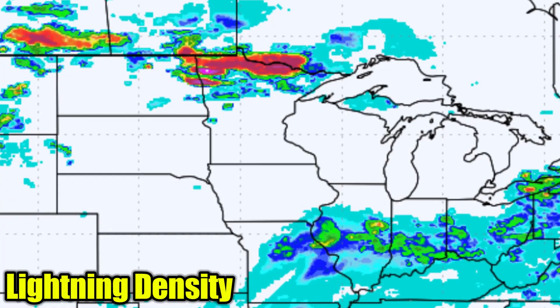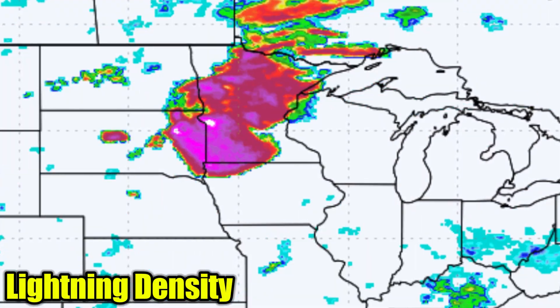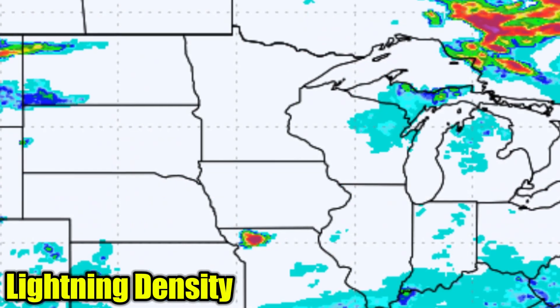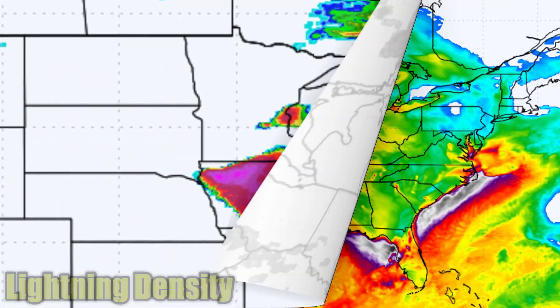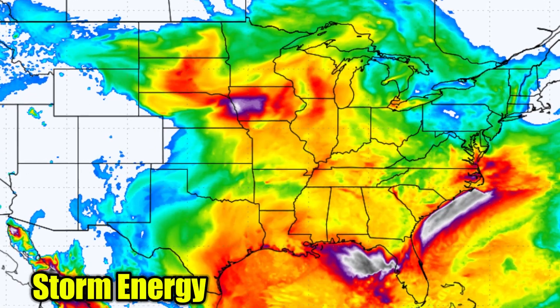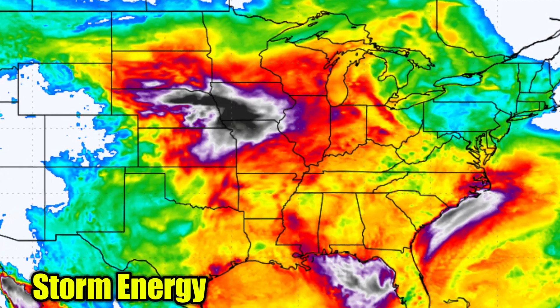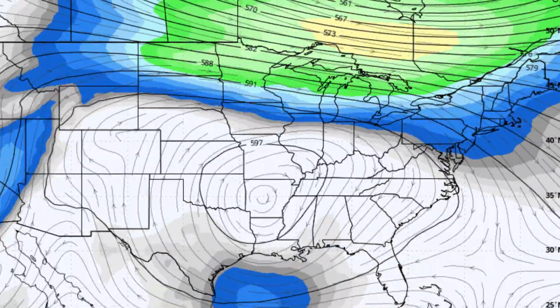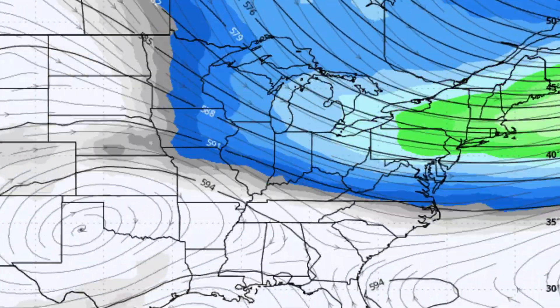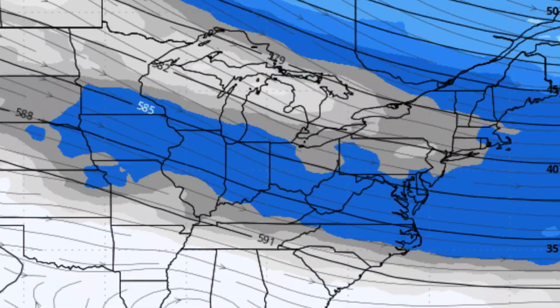Here's a closer look at a lightning animation from the European model. Those reds and pinks indicate volatile storms with a lot of lightning set to pop up. The time frame is Sunday night. From there, we will continue to watch jet stream energy increasing and storm energy in high levels as we go into next week. We'll see what that increasingly loaded atmospheric setup means for storms into next week in just a second.